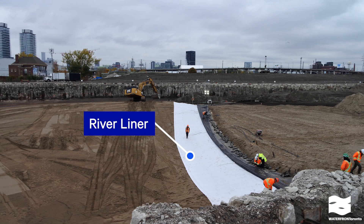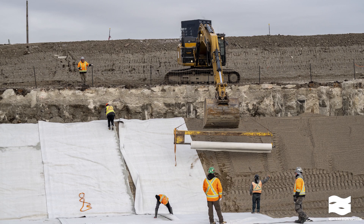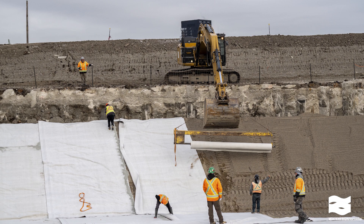Once we finish deep excavation of the river valley, we start installing a liner at the base of the excavation. This keeps any contaminants from the soil and groundwater from seeping into the new river valley system.